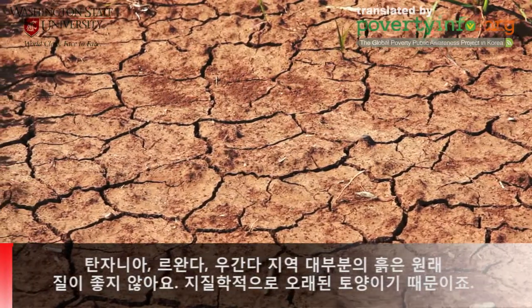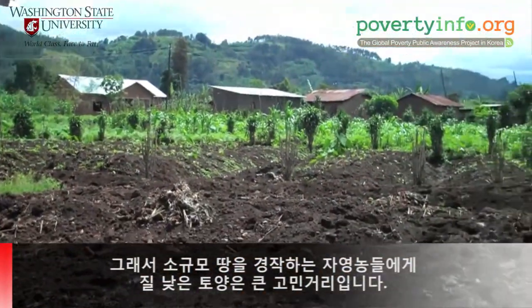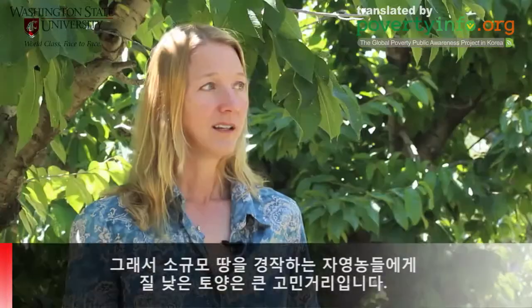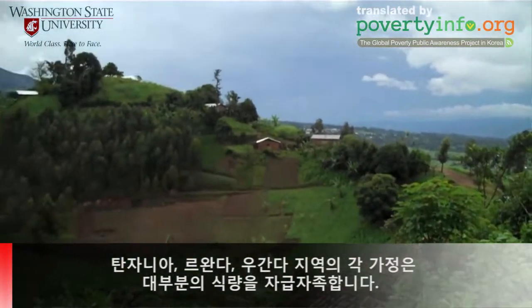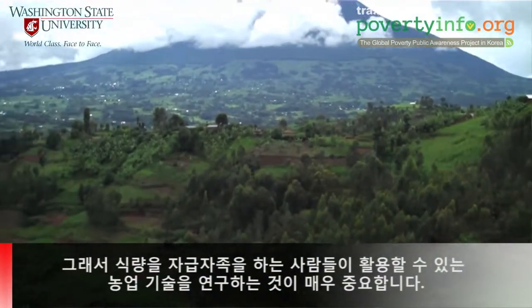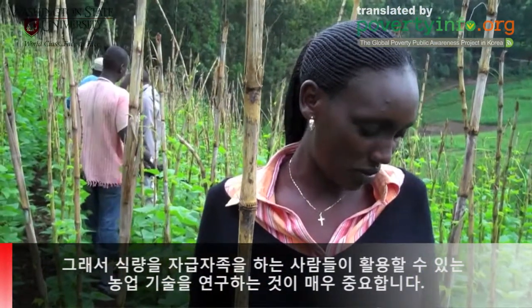In that region, most of the soils are naturally degraded — they're simply geologically old soils — so that creates big problems when you're practicing subsistence agriculture and your family is dependent on one small plot of land. Here, we can go to a grocery store and have nearly any food you could name, not only from the U.S. but from around the world, nearly any time of the year. There, each family grows the large majority of their own food, so doing research that is both quickly usable and usable by normal people who are growing their own food is very important.